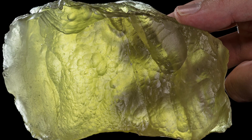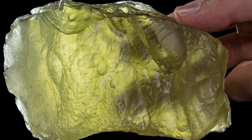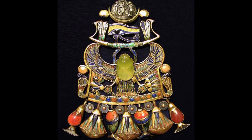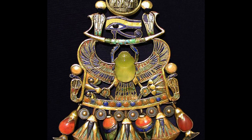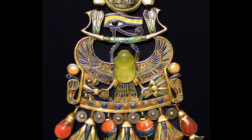The scientific community became aware of this impact glass in 1932. However, ancient Egyptians used it as a gemstone for many, many years. For instance, a carved scarab found in King Tut's tomb was originally believed to be Chalcedony, but in reality was found to be Libyan Desert Glass. How cool is that?